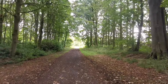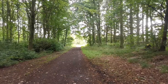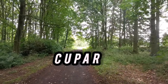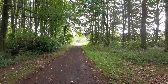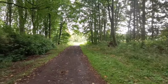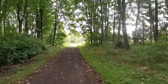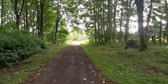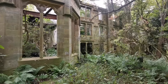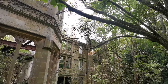Hi guys, welcome back to the channel. I'm here today in Scotland, in an area called Cupar, and today we are looking for Crawford Priory, which is an abandoned old mansion. I'll tell you a little bit more about the house and the history as we get closer. So guys, I've finally arrived here.